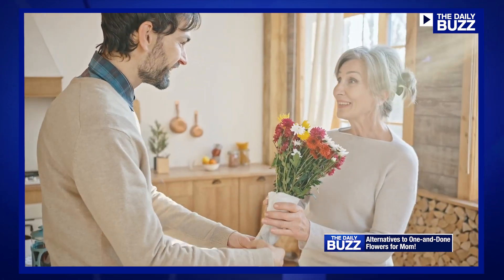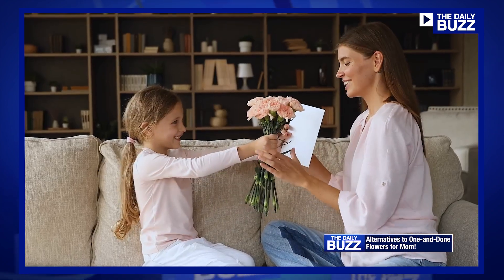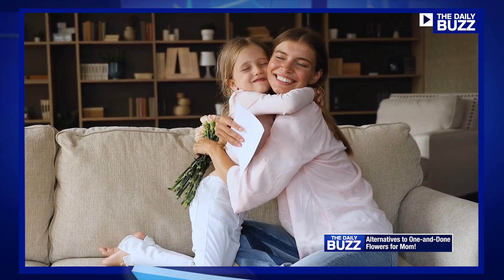72% of Americans gave mom a bouquet of flowers for her big day last year, to the tune of $2.9 billion — all that money spent on something here one day and wilting the next. But there are better alternatives.